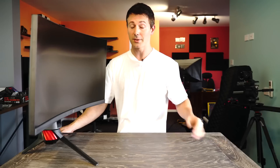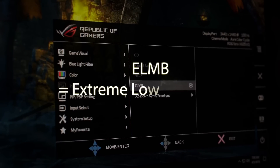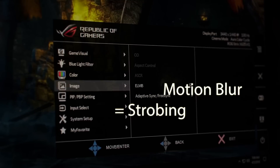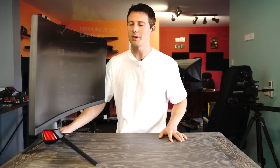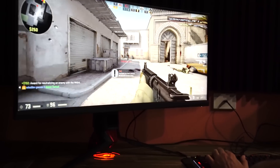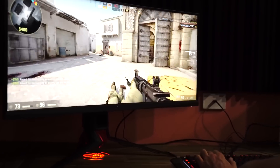Well, this has one big benefit and it's the first time I've tried it personally. ASUS is calling it ELMB — Extreme Low Motion Blur — also known as ultra low motion blur, or strobing, which essentially matches a flicker of light to the monitor's refresh rate. In this case, since this monitor has 100Hz, it will flicker a light 100 times a second.